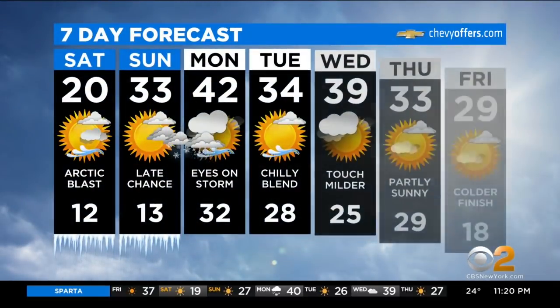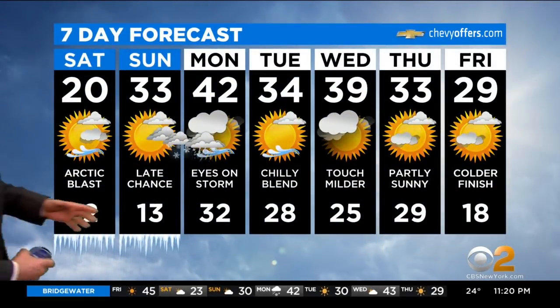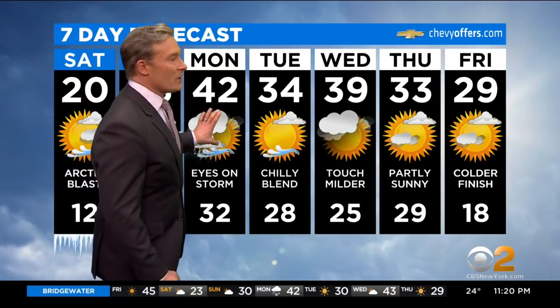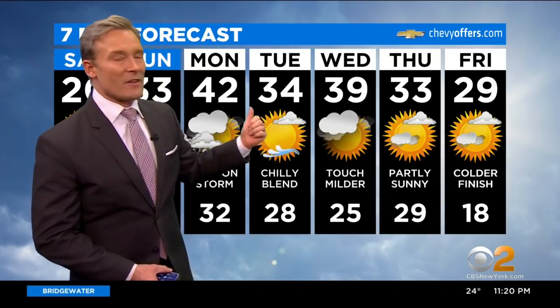Here's what I've got for you: 20 degrees and cold tomorrow. 33 Sunday, but the story Sunday will be late — the storm doesn't arrive until after sunset. Then we deal with it through the overnight into Monday. Monday's high about 42. And then after that, temperatures go back down. But we're really kind of calm after that Monday storm.